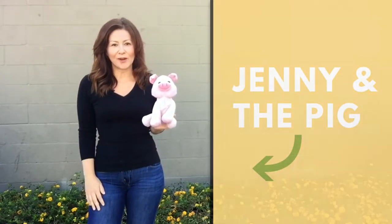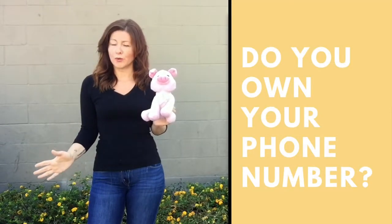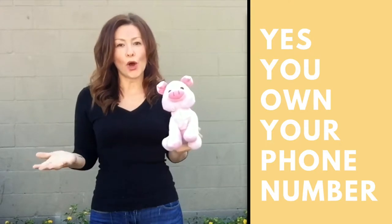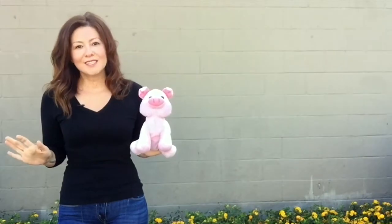Hi, you found us here at the barn, and you're probably wondering: do you actually own the phone number that you have with us? Well, guess what? You do. You own your phone number, and we're going to show you exactly how to make sure that that number remains in your corral.